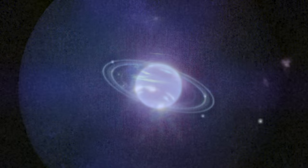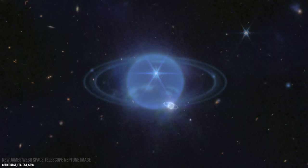In the visible spectrum, Neptune appears as a blue orb in front of a black background. But when we look at it in infrared, many more incredible features come into view. So, what can we see in Webb's latest image of the ice giant Neptune?